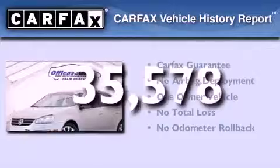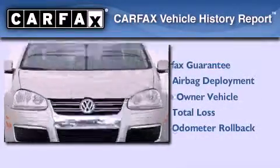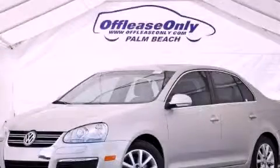This Volkswagen has had only one owner and it qualifies for the Carfax Buy Back Guarantee. Stop by today and test drive this automobile for yourself.